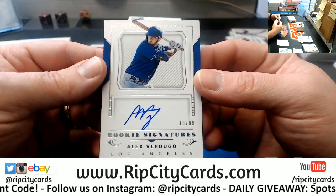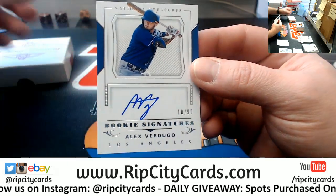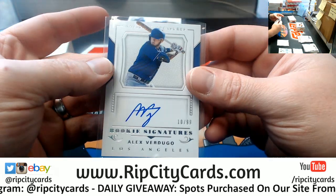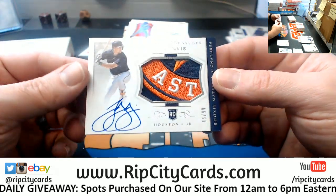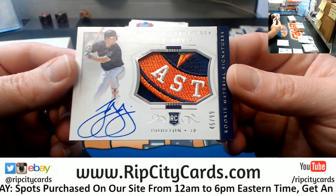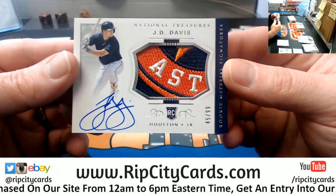Dodgers. Vertigo, 10 out of 99, rookie signature. And a nice — ooh — nice patch for the Astros, out of 99. 45 out of 99, J.D. Davis, but just a disgusting patch.